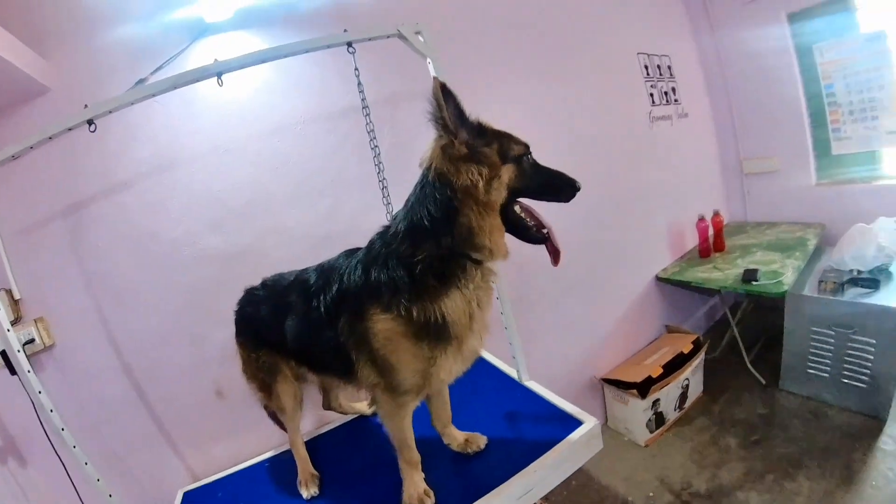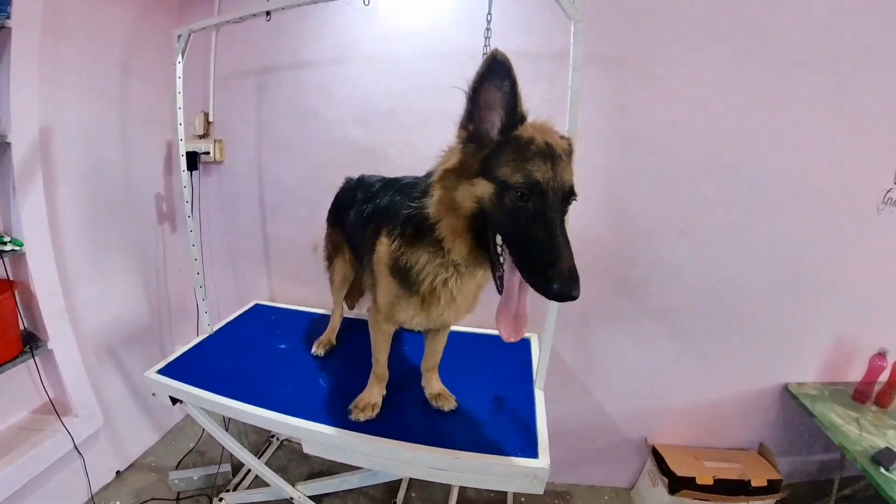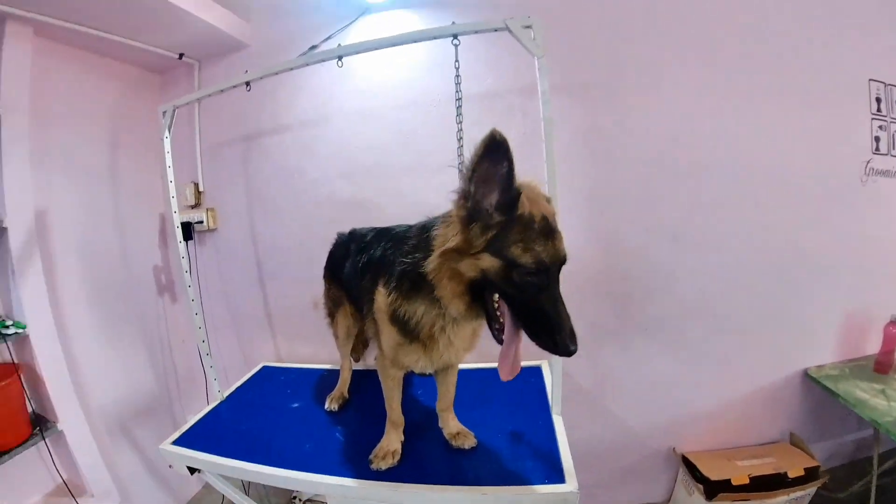Lucky is a German Shepherd. They are two years old. They're not the only pet parents.